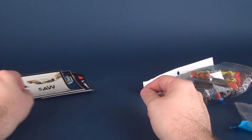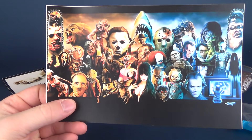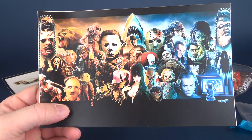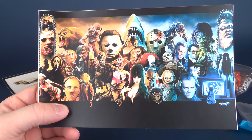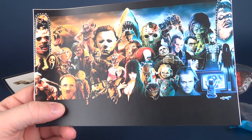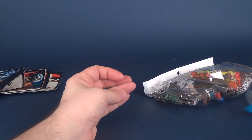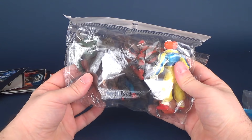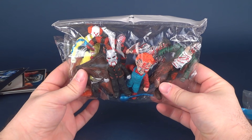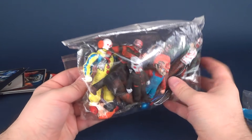I've also got this — I think at one point I probably even had this as a banner on my Facebook page. Different horror characters — kind of cool, I like that. And then of course we get to the meat and potatoes of it all: the bootleg toys. Looks like we get one, two, three, four, five, six — possibly six bootlegs.